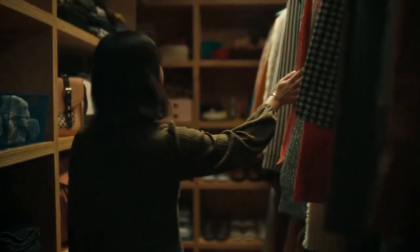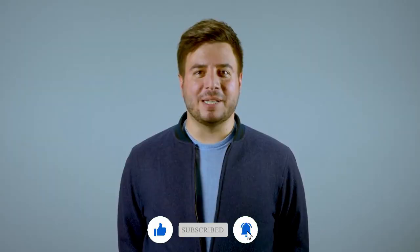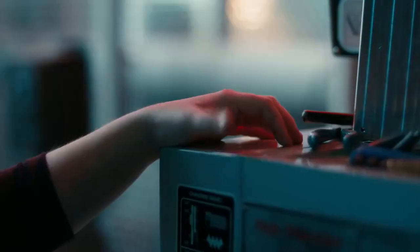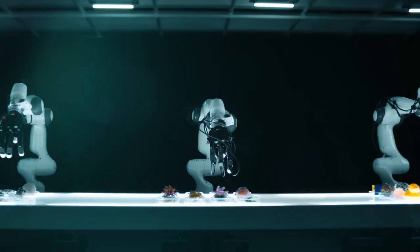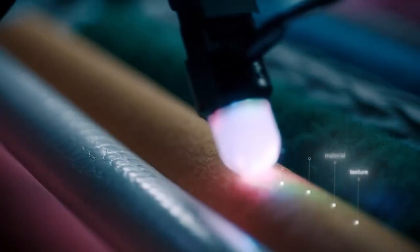What's really fascinating is that Meta's artificial fingertip could open up whole new possibilities in industries like caregiving and physical therapy. Imagine a robotic hand with such a delicate touch that it can help patients with limited mobility or assist doctors with highly precise tasks. We're talking about robots that could actually become personal assistants that interact with us safely and intuitively.